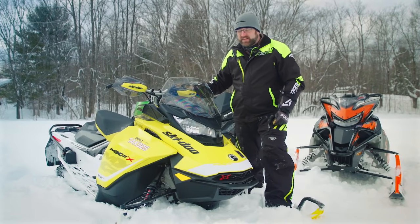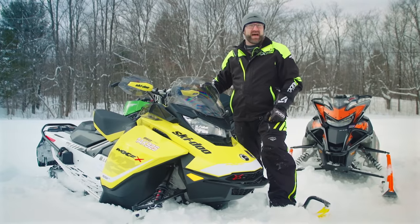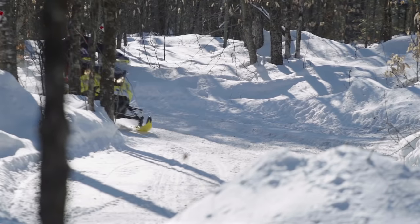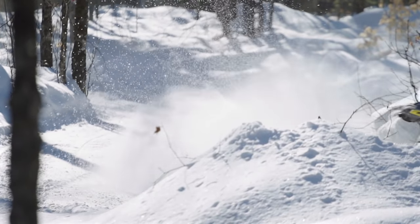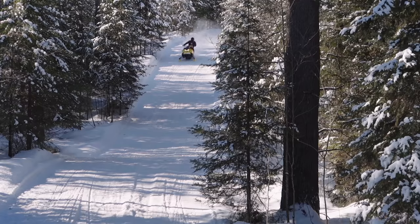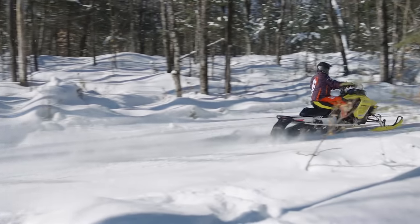Ski-Doo's MXZX 850 is an all-new sled this season, and it brings with it a long list of new and innovative features to go along with its all-new engine and chassis package. The 850 E-TEC 2 power package is a stump puller, there's no question, but probably the most endearing quality of this motor is how smooth and well-controlled it is. Simply put, it's an effortless engine to drive. It's also insanely efficient, getting better gas and oil mileage than any other 800-class sled in history. The rMotion rear suspension is, to be blunt, the best rear suspension system ever.